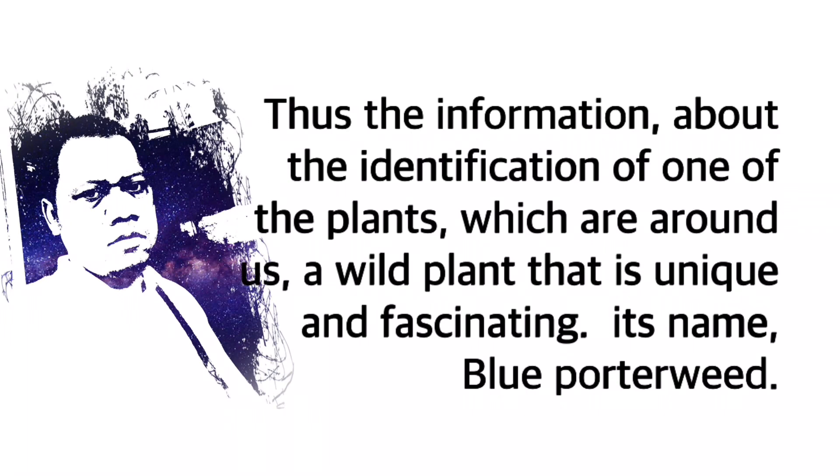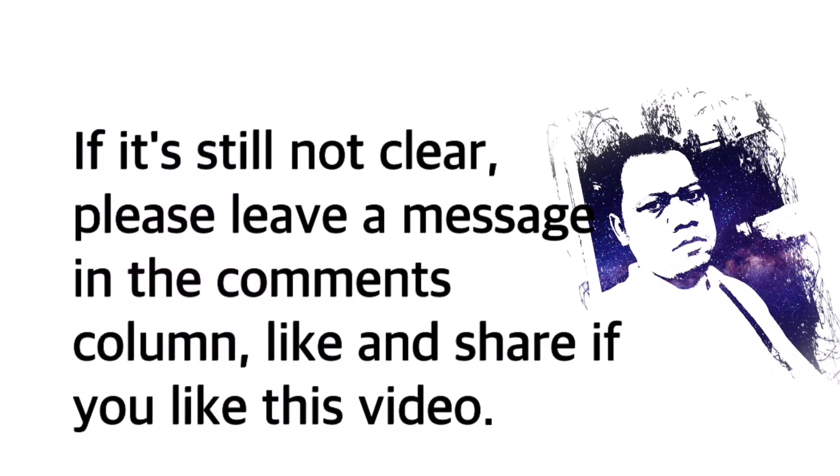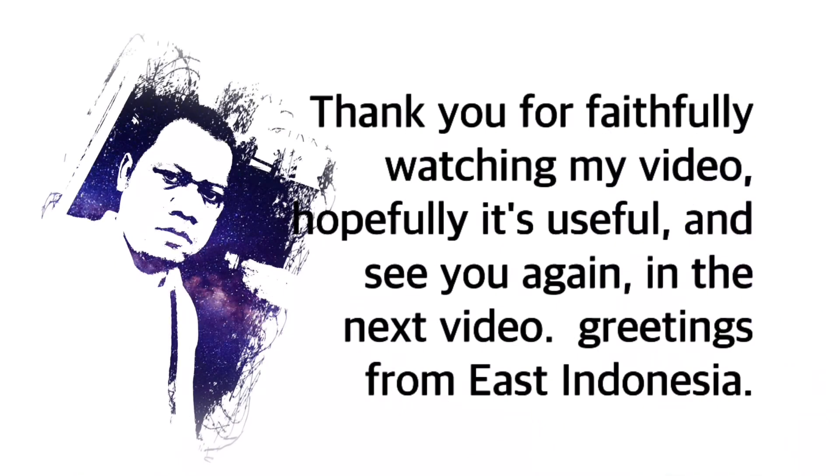That concludes the information about the identification of this unique and fascinating wild plant — Blue Porterweed. If anything is still unclear, please leave a message in the comments. Like and share if you enjoyed this video. Thank you for faithfully watching, hopefully it's useful, and see you again in the next video. Greetings from East Indonesia.